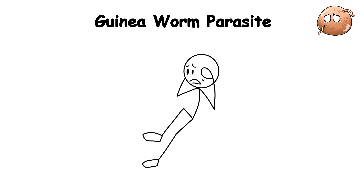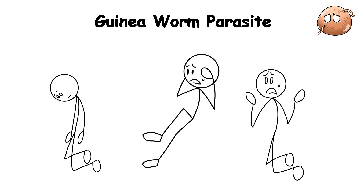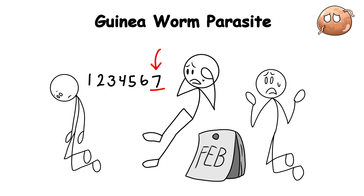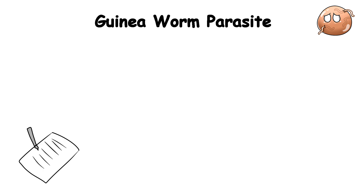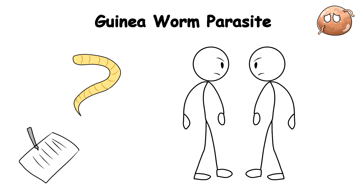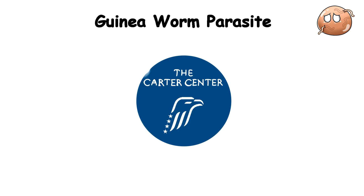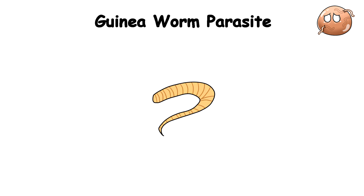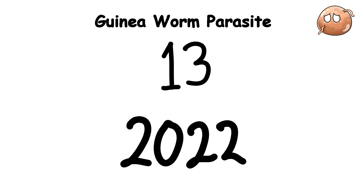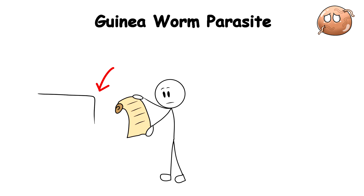The level of agony experienced during this process is extremely excruciating, often incapacitating the sufferer for weeks or even months. But perhaps the most remarkable aspect of the guinea worm is our progress in battling it. Through a global eradication effort mostly done by the Carter Center and partners, from an estimated 3.5 million cases across 21 countries in the 1980s, the guinea worm has been reduced to just a handful of cases recently, with only 13 reported in 2022. We are on the verge of making it only the second disease in human history to be eradicated after smallpox.